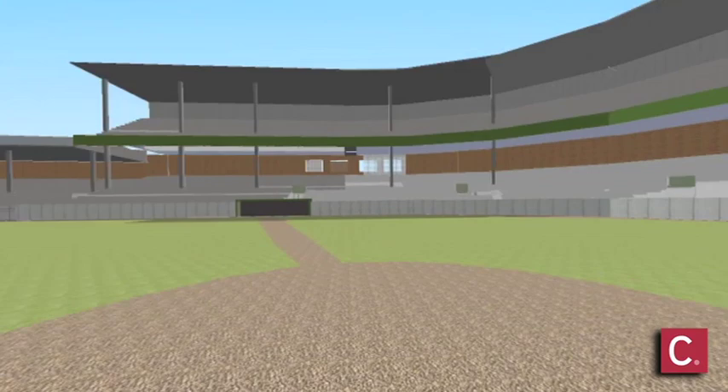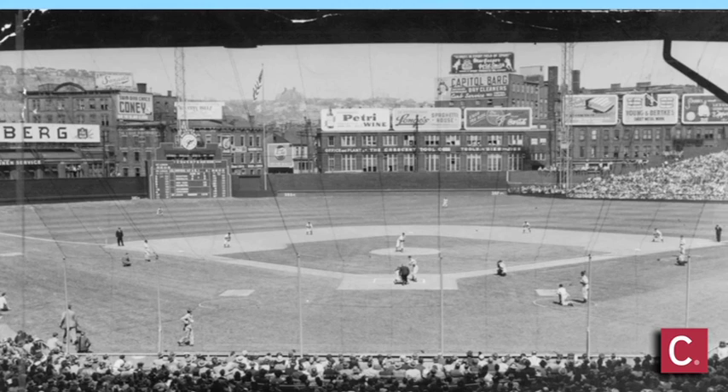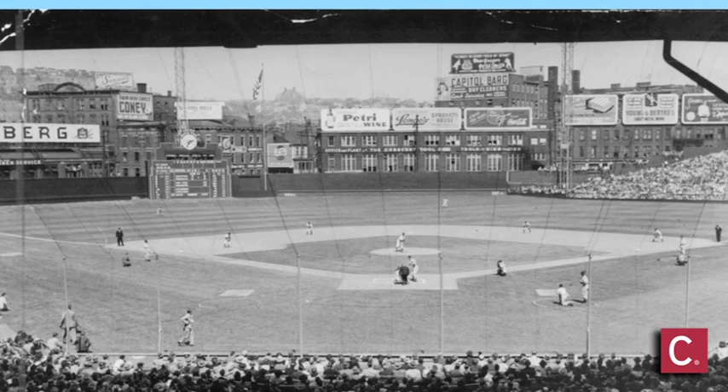This old ballpark — the animation certainly brings back a lot of memories for a lot of people. A lot of people saw their first games here at Crosley Field, and there are a lot of family memories associated with it. It's a great atmosphere for baseball and a historic ballpark because it had so many firsts associated with it, including the first night game. All in all, a great way to celebrate the 100th anniversary of the building of Crosley Field. Thank you.